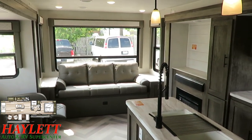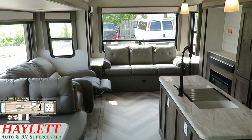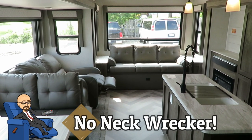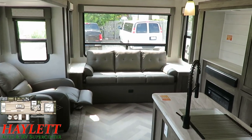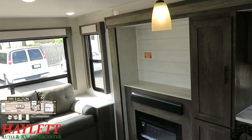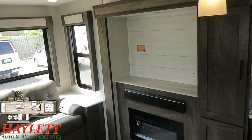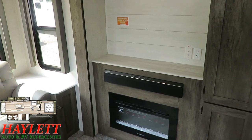Moving over to the entertainment area — this layout is very popular and hasn't really changed. You've got those dual pushback recliners directly across from your entertainment center. Should you choose to add a TV, you can put probably a 40-inch in there and have all kinds of room for it. You also have a handy shelf if you want to add expanded entertainment options.